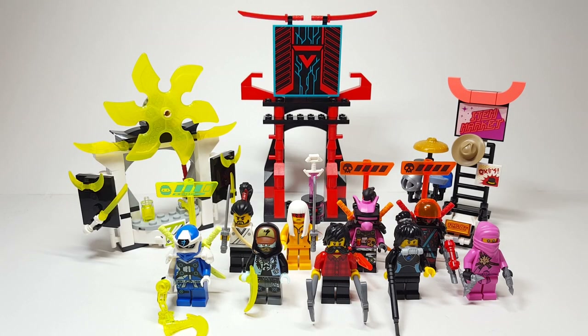Hello there everyone, Ash and Flash here and welcome into another early 2020 set review. Today we're going to be looking at set number 71708, The Gamers Market, and it has 218 pieces and is retailing for $29.99 USD and $39.99 Canadian starting on January 1st.